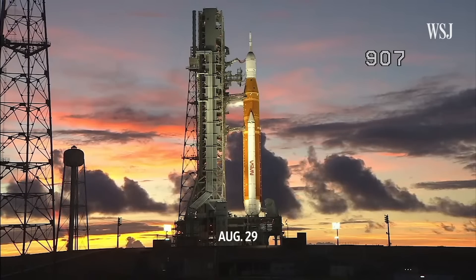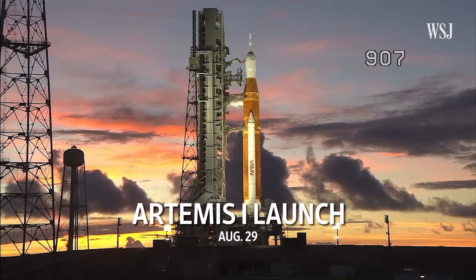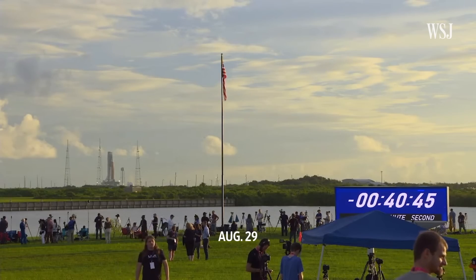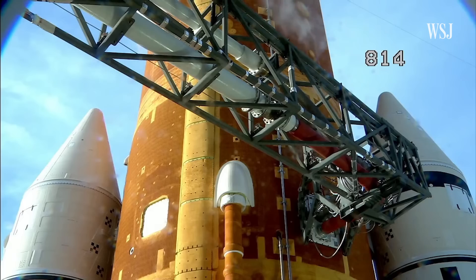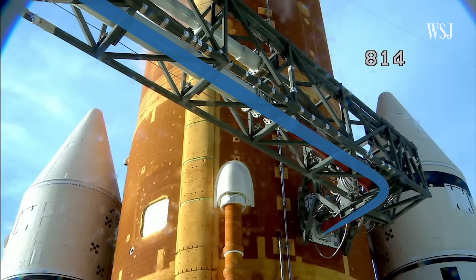It was finally time for NASA to launch Artemis 1, the first step in going back to the moon. But then NASA called a scrub for today, partly because of a problem while fueling the rocket with liquid hydrogen. There was a leak at that vent valve.